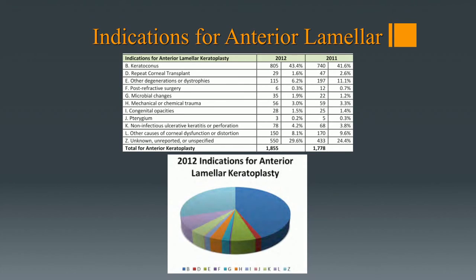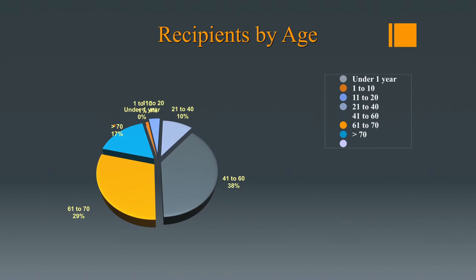The anterior lamellar surgeries — DALK, as Dr. Hirsch mentioned — have been increasing. There are still issues mostly related to the interface between donor tissue and the patient's own tissue that remains. Techniques are still evolving. The advantage is less antigenic tissue — the incidence of rejection is much less with an anterior lamellar transplant versus a full thickness transplant — but the optical qualities may not be as good, so there's a balance. Recipients by age are mostly in the 40 to 70 age group, which makes up the bulk of transplants done.